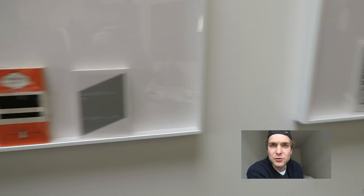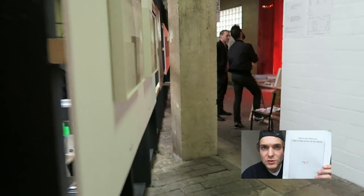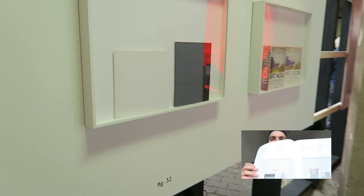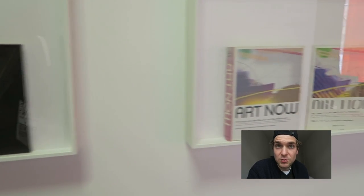Mir hat sie sehr gut gefallen. Ich würde sie jedem empfehlen. Es gibt auch dieses Booklet dazu, wo alle Bücher nochmal vorgestellt werden in flämischer Sprache.